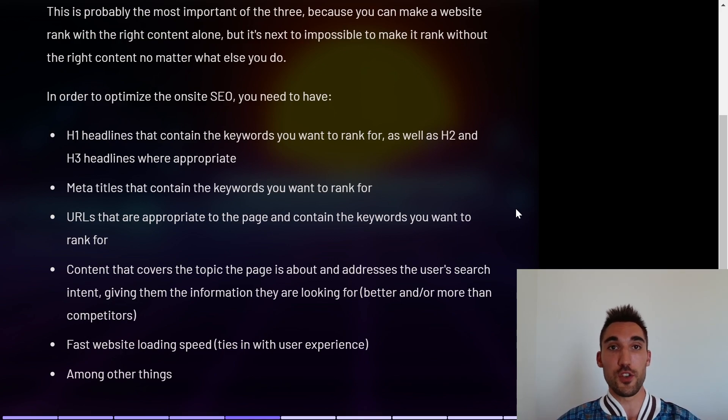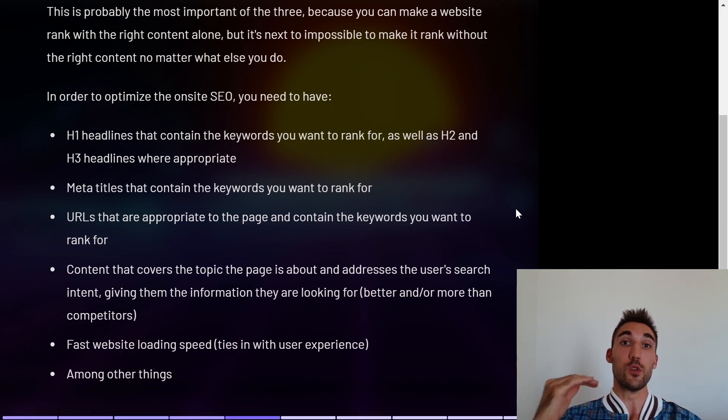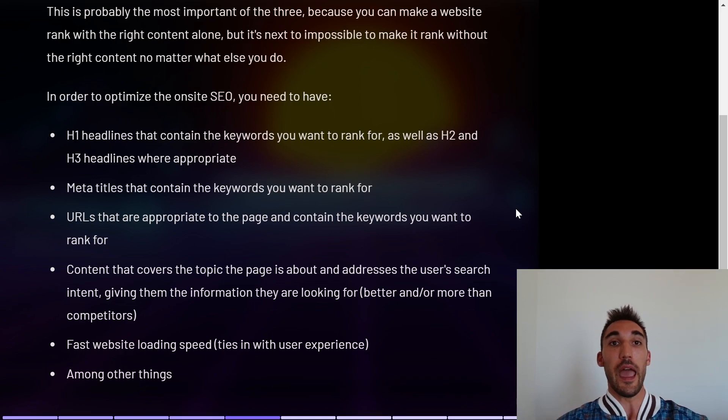You also need content that covers the topic the page is about and actually addresses the user's search intent, which is becoming more and more important every day, giving them the information they're actually looking for. It also needs to be better and have more information than the competitors. You also need fast website loading speed, which ties in with user experience, because if a website is slow to load it creates a bad user experience.